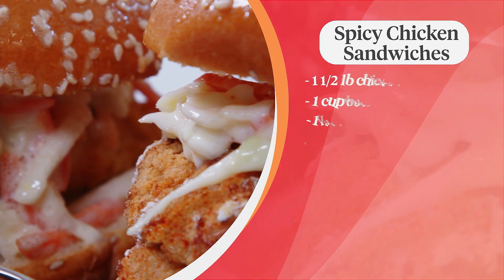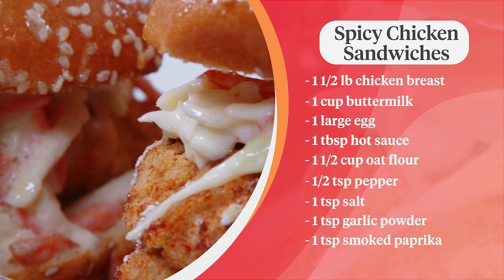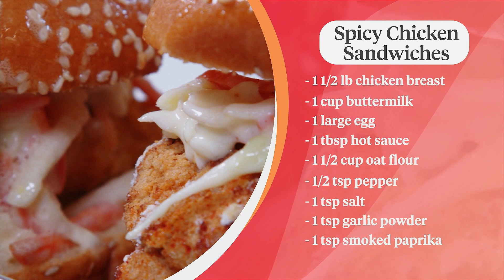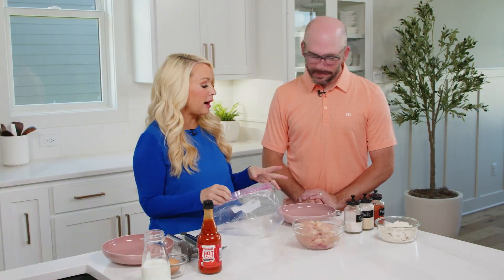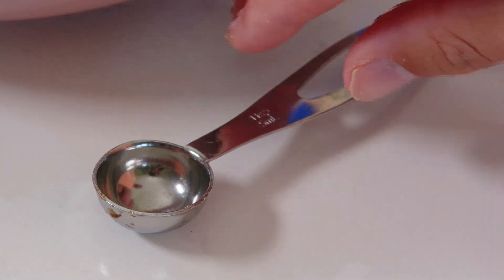So I thought I'd put a healthier spin on it. We're going to start with our breading ingredients: a teaspoon each of salt, garlic powder, and paprika, then one and a half cups of oat flour to bread the chicken in. Then we have some hot sauce, an egg, and a cup of buttermilk, and then about a pound or so of chicken. We'll start by making the breading, and I'm going to pound out some chicken breasts.